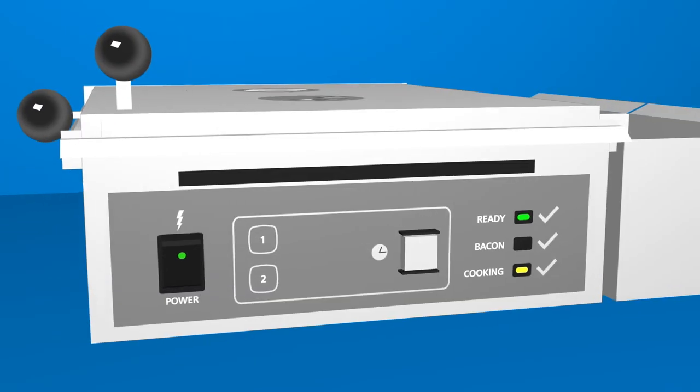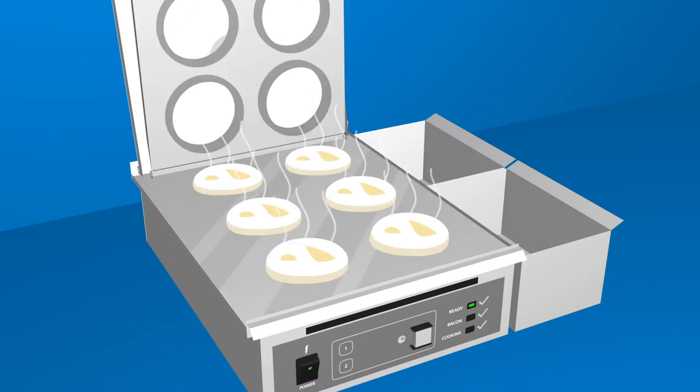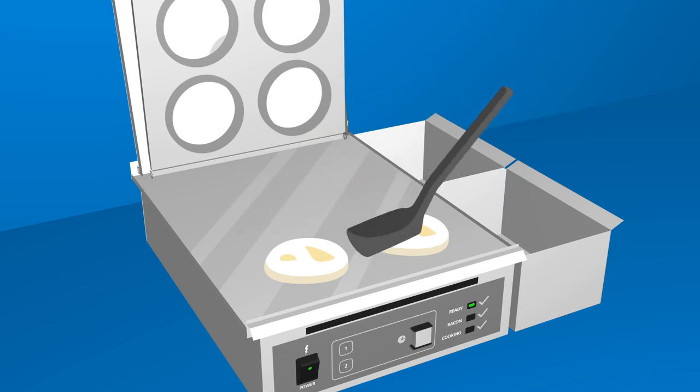When cooking is complete, audio and visual signals alert the operator to lift the lid and egg rack, leaving freshly cooked eggs on the surface. By removing the eggs in the order they were cracked, the operator can ensure consistent cooking time for each egg.